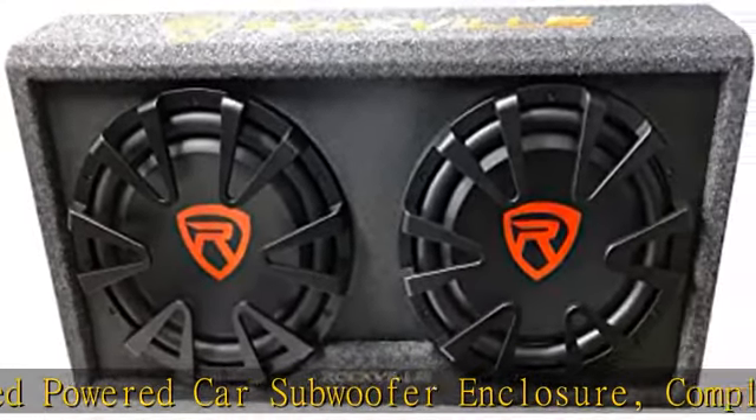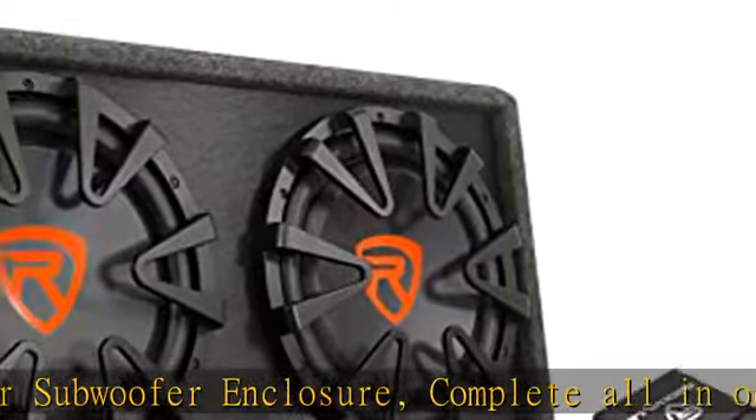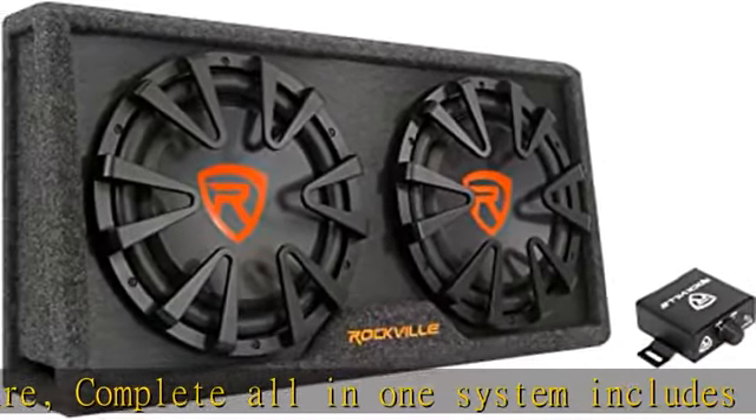The vinyl finished enclosure features side vents tuned to 40Hz. The enclosure is built with 3/4-inch MDF and is ribbed and braced for added strength and rigidity.